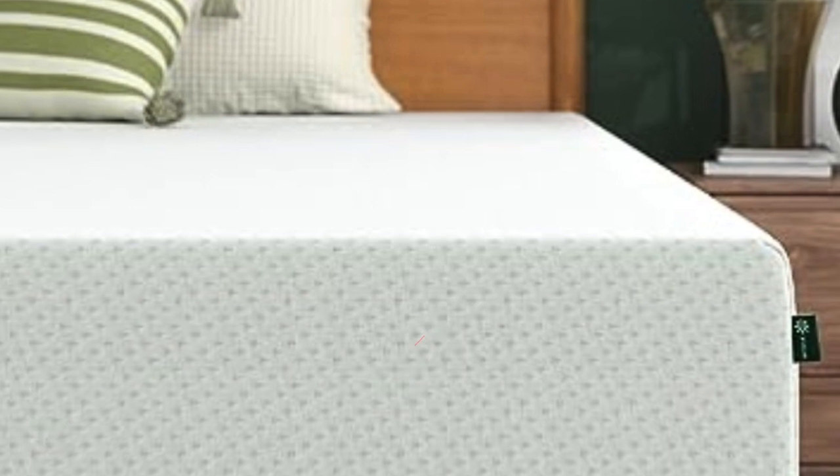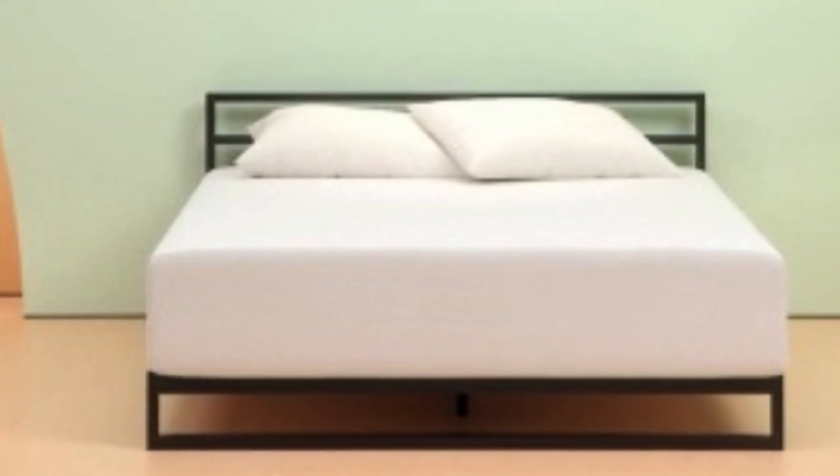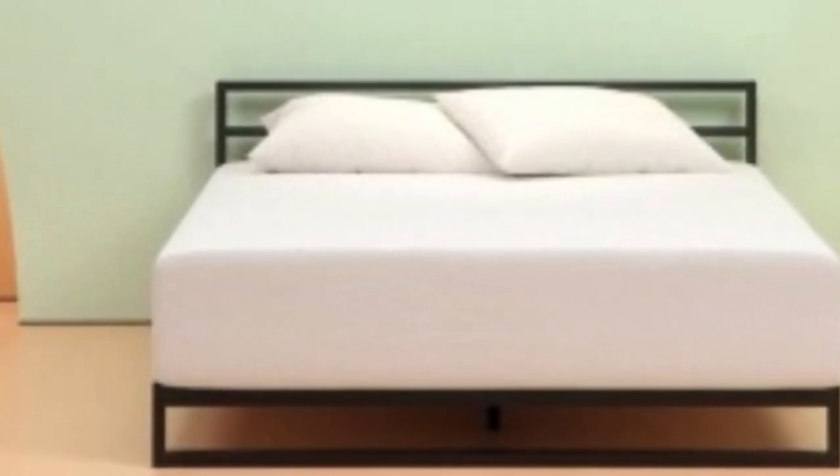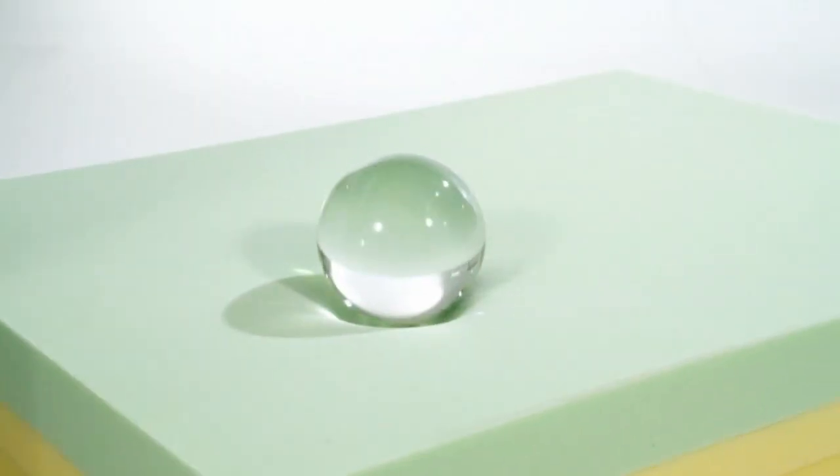In addition to firmness and feel, people who sleep with a partner at night should also consider how the Zynos mattress stacks up for couples. To measure this, we took a look at three key criteria: Motion Isolation, Edge Support, and Temperature Regulation.